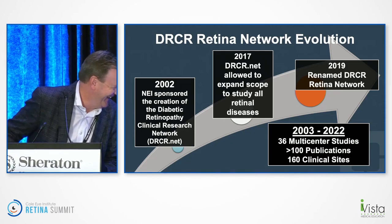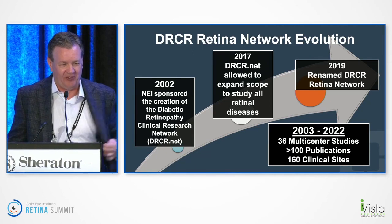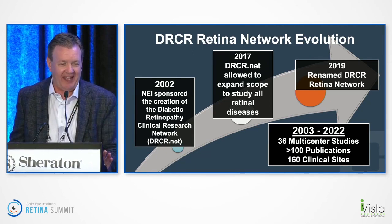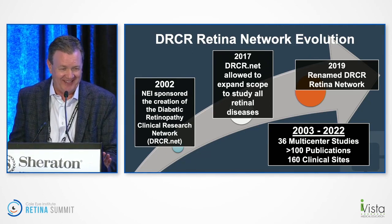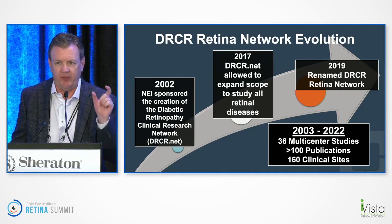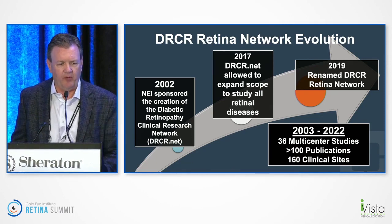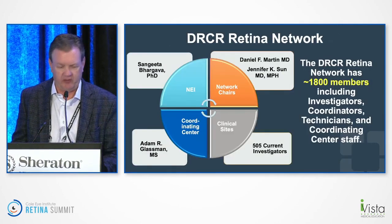We are the DRCR Retina Network, covering all retinal diseases. Over the last 20 years, we've performed 36 multicenter trials with more than 100 publications and 160 clinical sites. I have the privilege of serving as one of two network chairs along with Jenny Sun at the Joslin. There are 1,800 members in our network. If any of you are interested in being involved in clinical research, please consider getting involved in the network. We've completed more than 30 clinical trials, including Protocol I, Protocol T, Protocol S, and Protocol V.